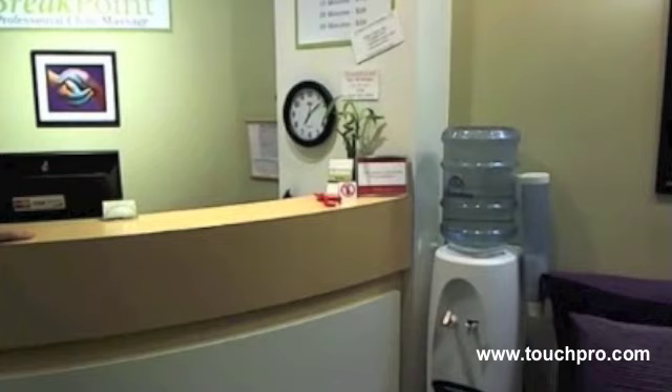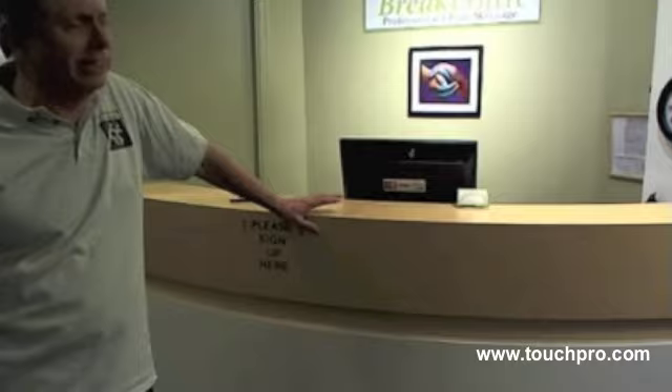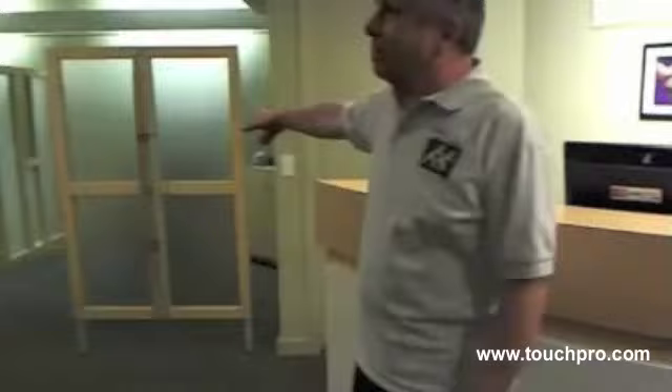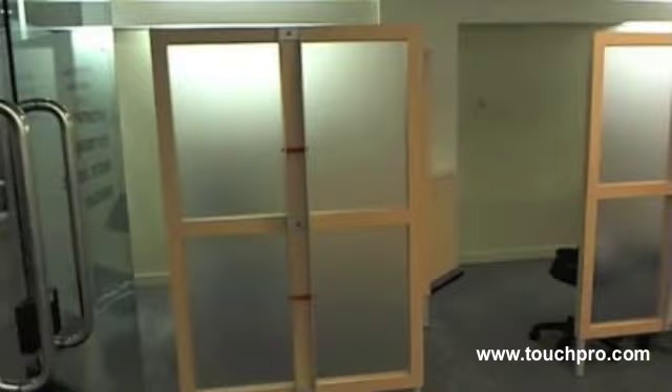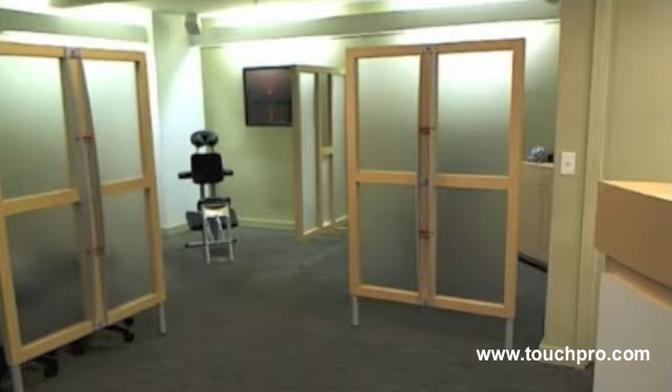There's a water fountain there. The front desk — all the fixtures here were custom built. The front desk probably cost around $7,000 or $8,000. It's a very handsome piece. You can see the matching partitions over on the side here. These partitions divide the space up, and there are four stations. There's a lot of privacy — the only one where you can actually see somebody being massaged is the one in this corner.